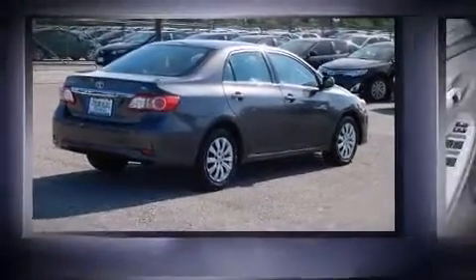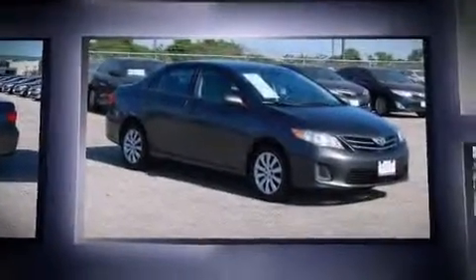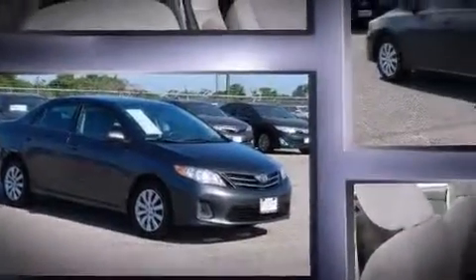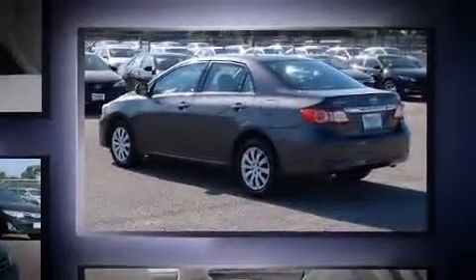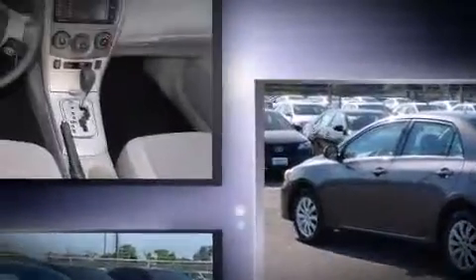You're going to love the 2013 Toyota Corolla. This four-door, five-passenger sedan still has fewer than 40,000 miles. Smooth gear shifts are achieved thanks to the 1.8-liter four-cylinder engine, and for added security, dynamic stability control supplements the drivetrain.